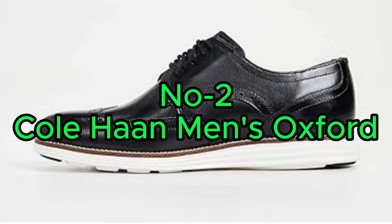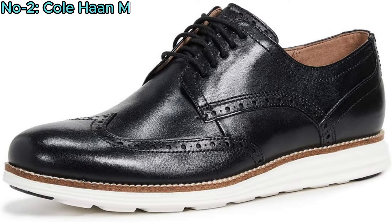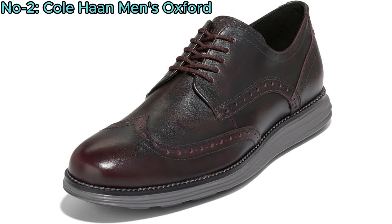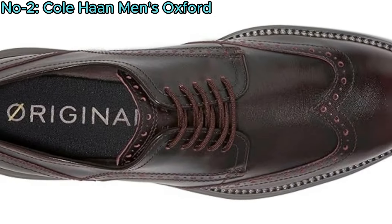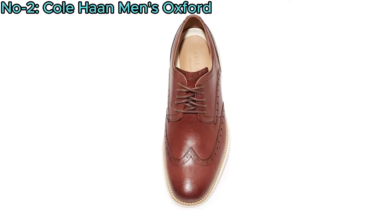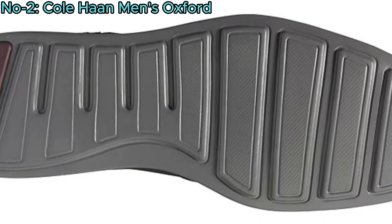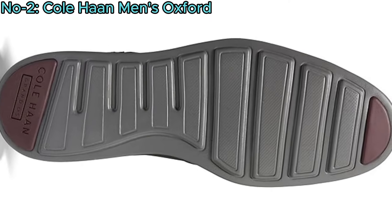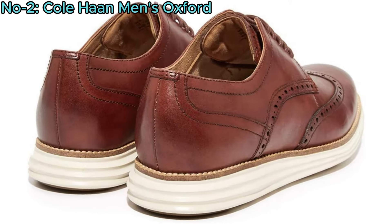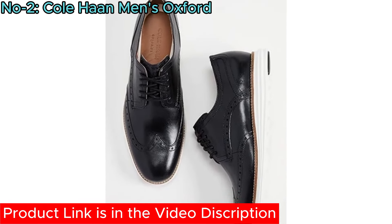Number 2: Cole Haan Men's Oxford. The Cole Haan Men's Original Grand Short Wing Oxford offers a blend of classic style and modern comfort. Crafted with leather and nubuck uppers, it features a wingtip design for a sophisticated look. The EVA midsole and rubber outsole provide cushioning and traction, while Grand.OS technology ensures flexibility and support. With care instructions for machine washing, these Oxfords are easy to maintain.